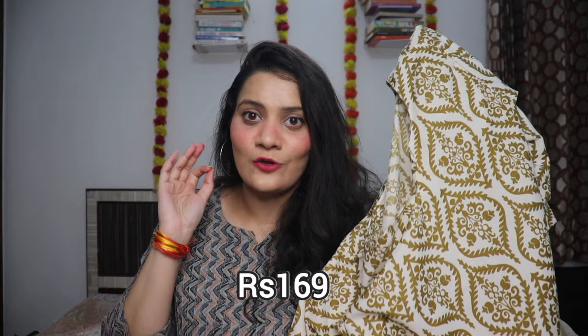I like my clothes a little loose so I sized up — clothes can shrink after washing. The pattern is really good, the sleeves are amazing, and there's proper stitching. The MRP is 699 rupees, the current price is 219, and I bought it for just 169 rupees. You heard me right — just 169!